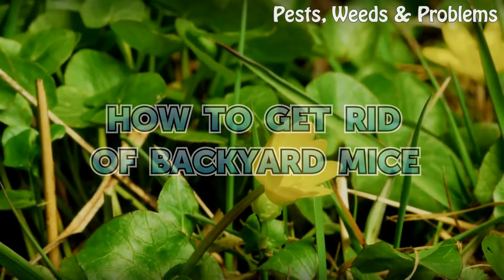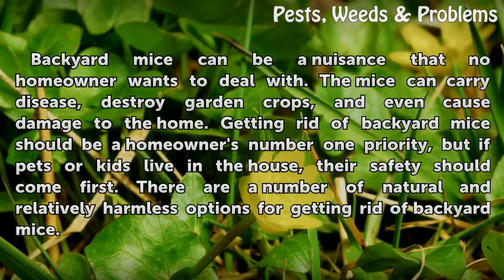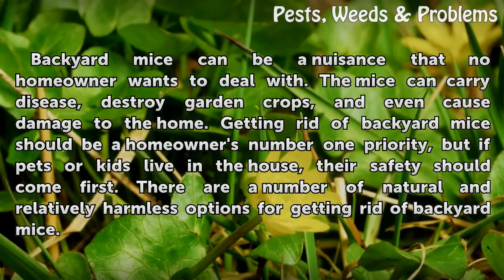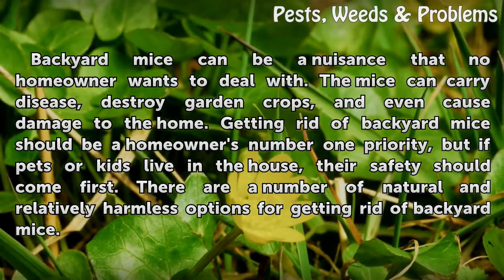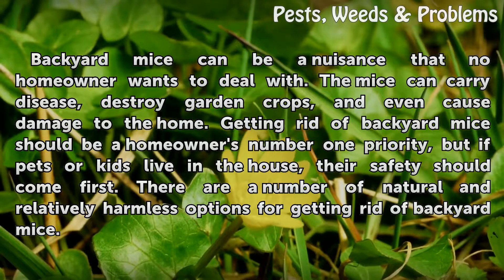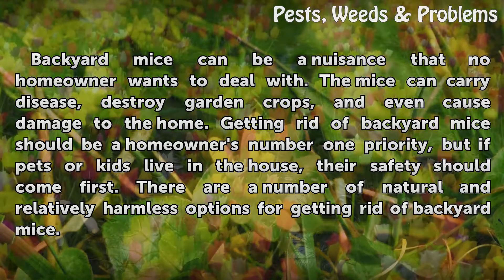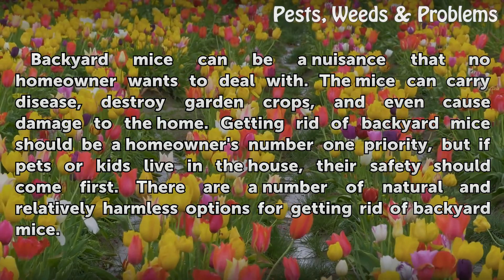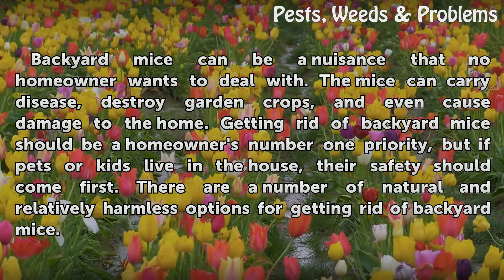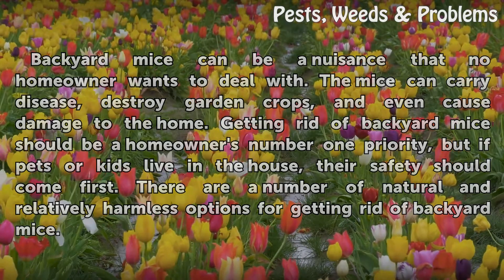How to get rid of backyard mice. Backyard mice can be a nuisance that no homeowner wants to deal with. The mice can carry disease, destroy garden crops, and could even cause damage to the home. Getting rid of backyard mice should be a homeowner's number one priority, but if pets or kids live in the house, their safety should come first. There are a number of natural and relatively harmless options for getting rid of backyard mice.